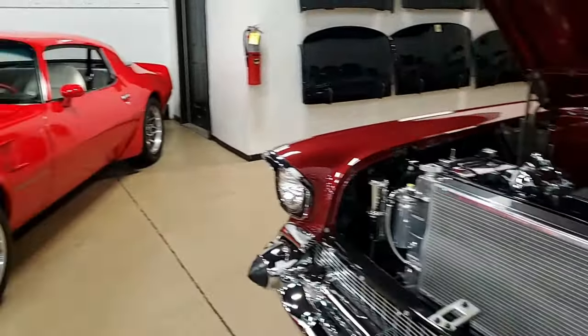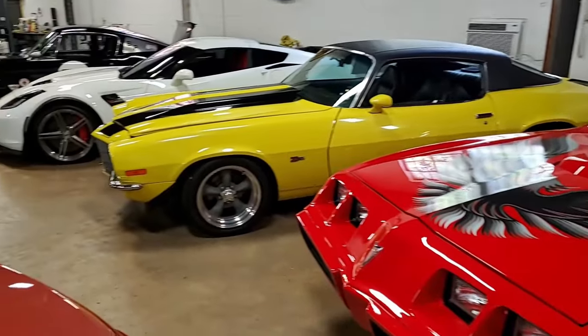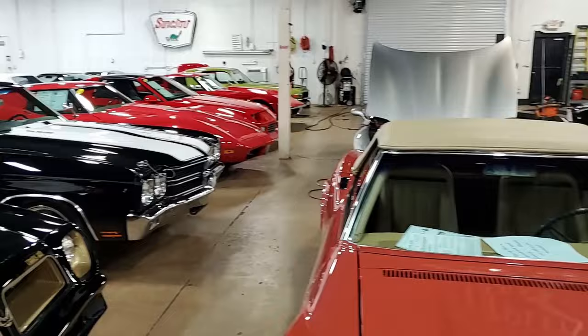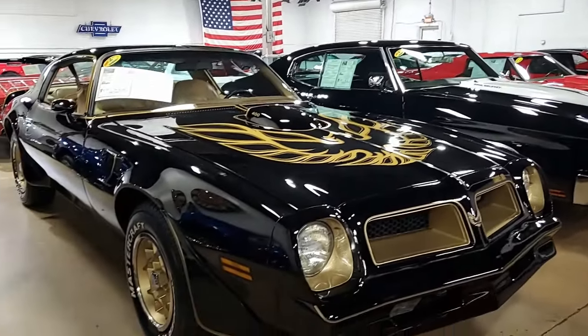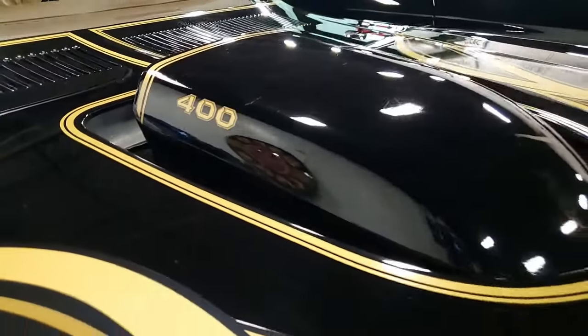We love our Corvettes here at buyavet.net, but we also have a fantastic collection of classic muscle cars and trucks. This is one of those — a 1976 Pontiac Trans Am Special Edition Tribute Coupe, just 29,000 documented miles. This is a true classic car and a beautiful car as well.